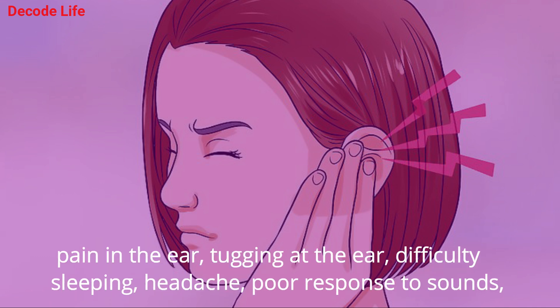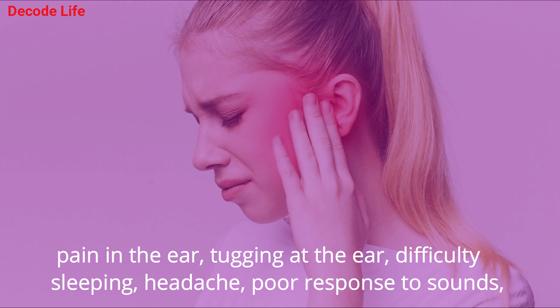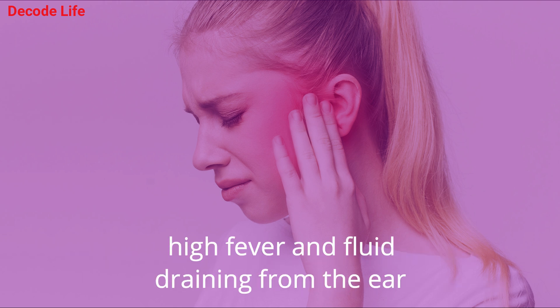Some common signs that someone is suffering from an ear infection are pain in the ear, tugging at the ear, difficulty sleeping, headache, poor response to sounds, high fever, and fluid draining from the ear.